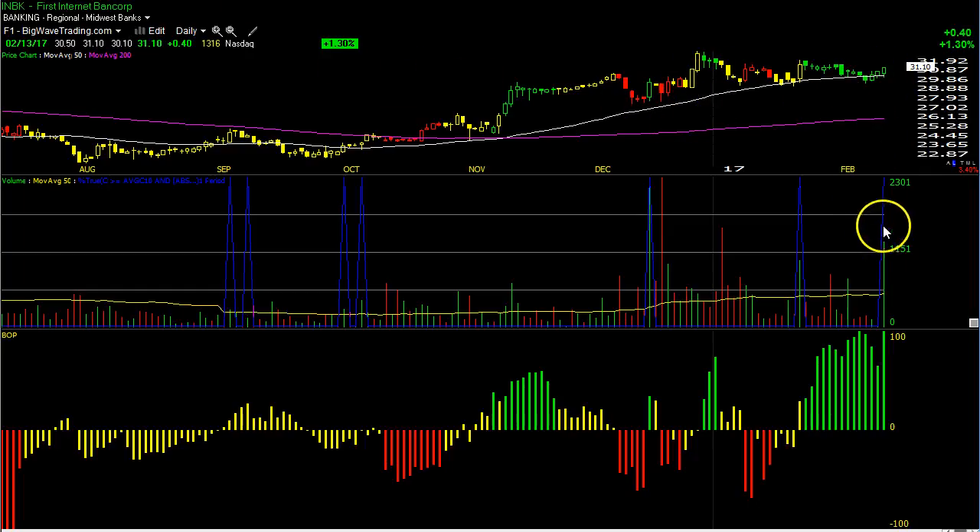With INBK, we have a pocket pivot point signal — that's that blue line surging — right off the 50-day moving average. Pocket pivot point signals the highest volume in the past 10 days on an up session; it has to be higher volume than any down session in the past 10 days. You can see that BOP surge from a high green level to max green BOP level today — an excellent bounce off support. It's building out an ascending base pattern, kind of a pennant formation. I like to buy these at the bottom of their formations before they break out. That's what we have here with INBK: a pocket pivot point signal right off the 50-day moving average near the lows, before the breakout.